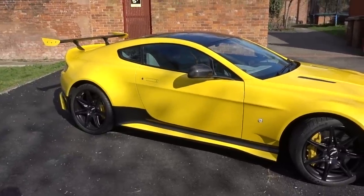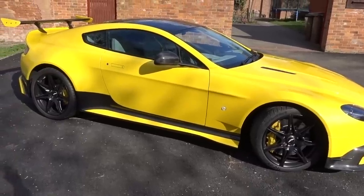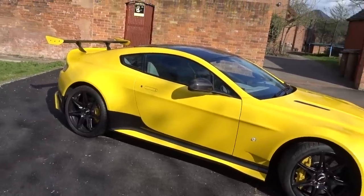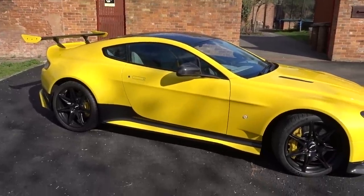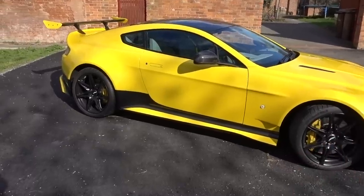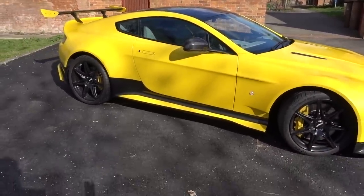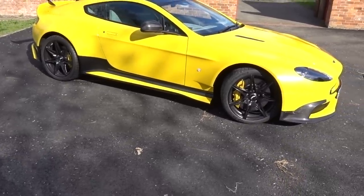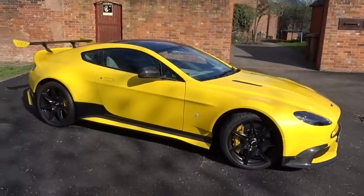I wanted something with theatre, something with drama, and I've genuinely always loved Aston Martin. So in my head, a GT8 — stick some miles on it. I collected this and it had 65 miles on the clock. They serviced it, so that added a few more, and it's now just over 100, basically. So it's brand new, needs running in, and I've got it this summer for a road trip to Monaco.